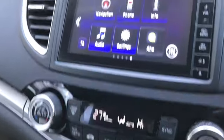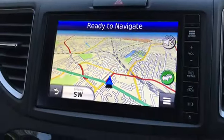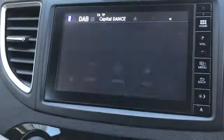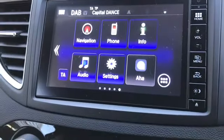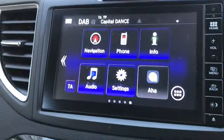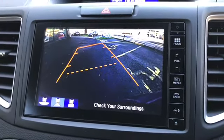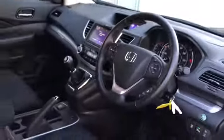Perfect if you want a different temperature than your passenger. You've got a 7-inch touchscreen display which you can access for satellite navigation and Bluetooth. There's also DAB radio, a reversing camera, and a small screen above which displays your radio.